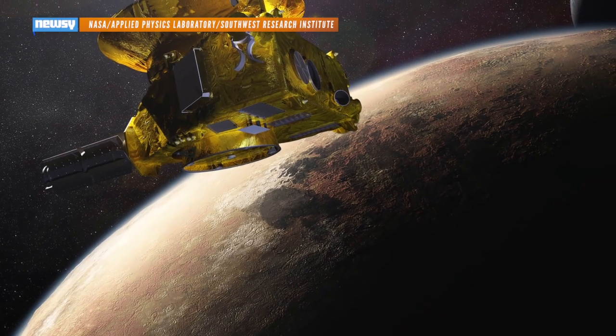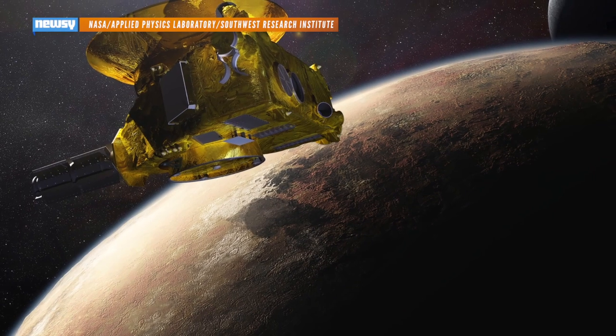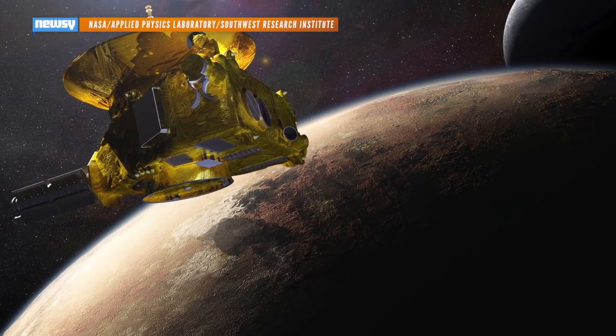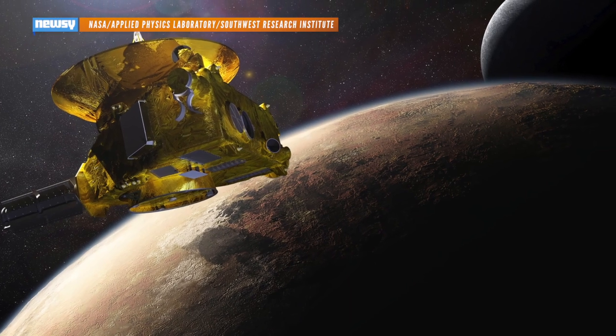New Horizons' cameras, spectrometers, and dust sensors will swallow as much data as they possibly can during the flyby, and send it home to Earth over the course of 16 months following the encounter.